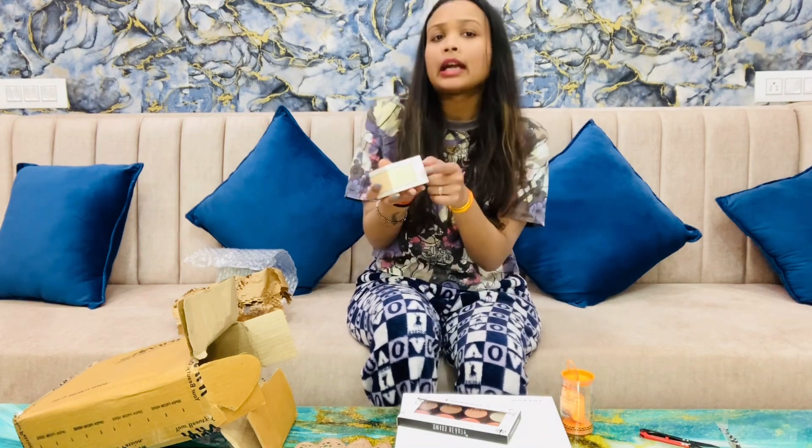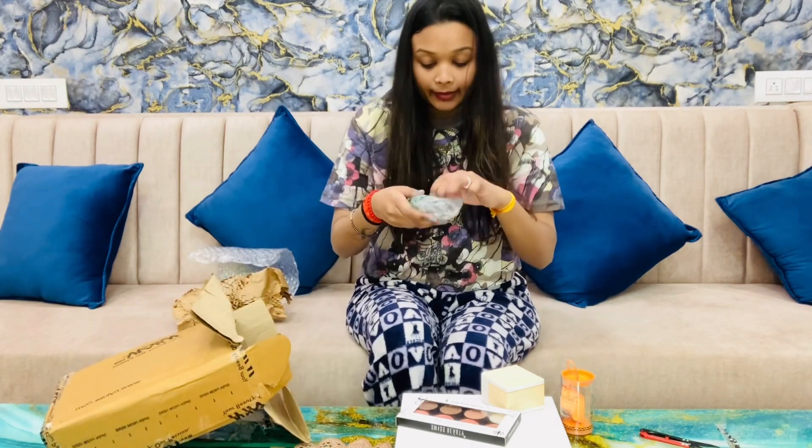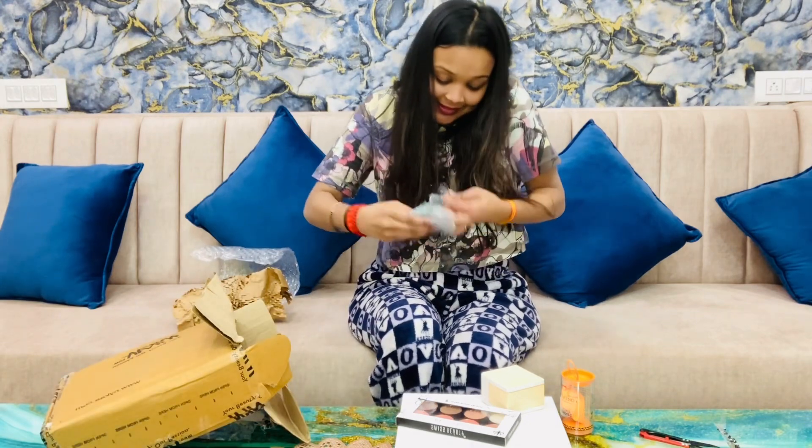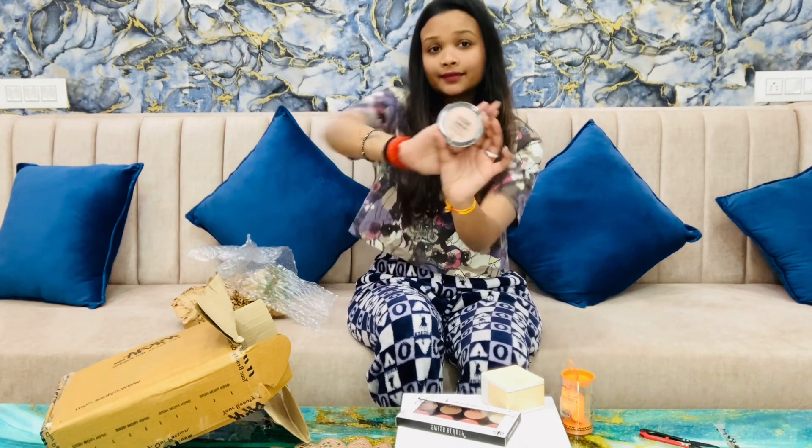This is K Beauty loose powder — it is a banana shape. And it is a metallic highlighter in a rose gold shade.